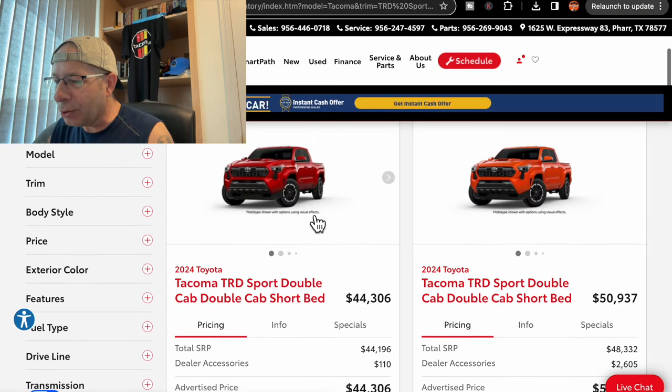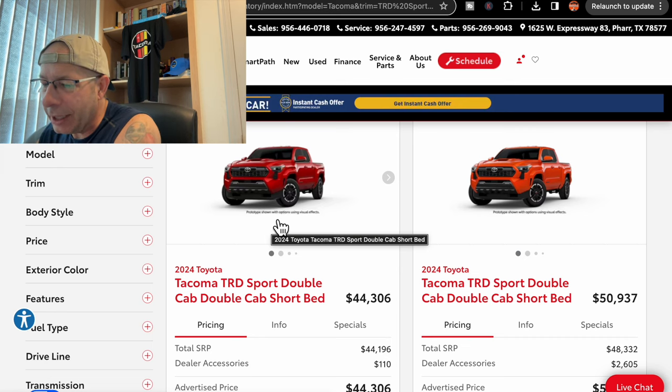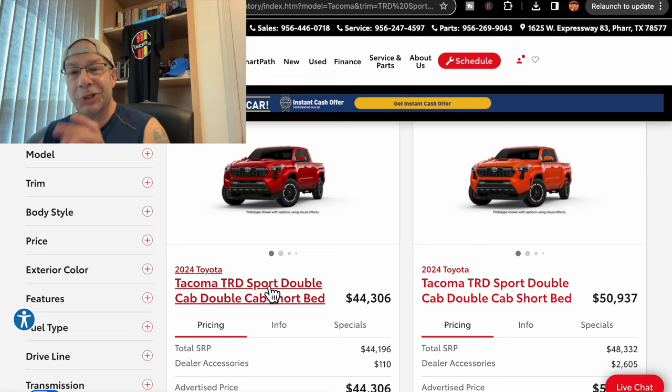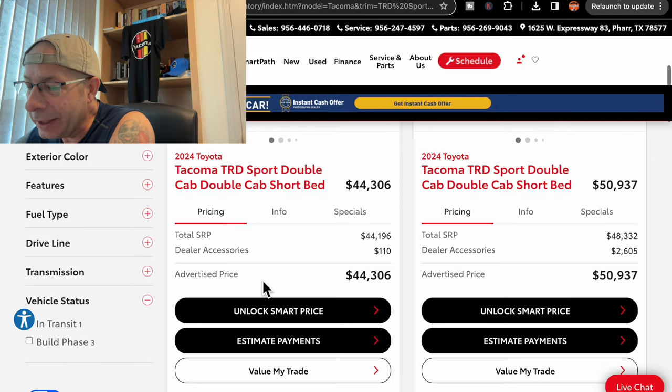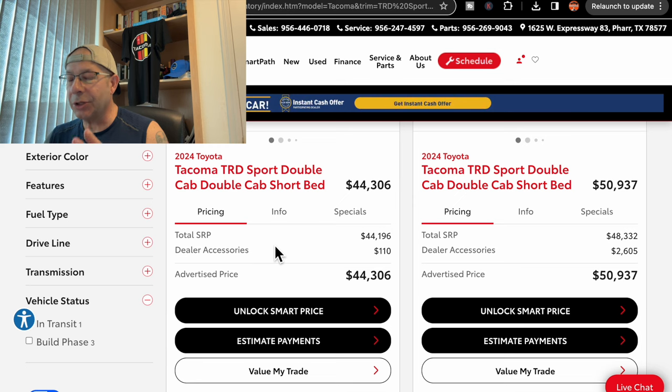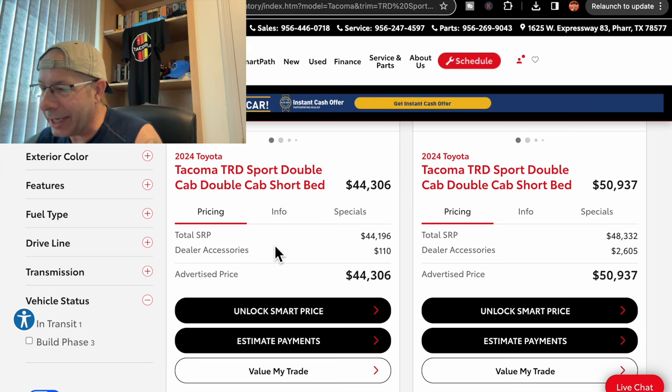These are at a local dealership here, and we're just going to go through them in order. First up, we have a 2024 TRD Sport double cab short bed, which is what I want. The total MSRP — suggested retail price — is $44,196. Dealer added accessories, not much, $110, with an advertised price of $44,306. You notice there's no dealer adjustment or markup here, other than the $110, which really is not too bad.